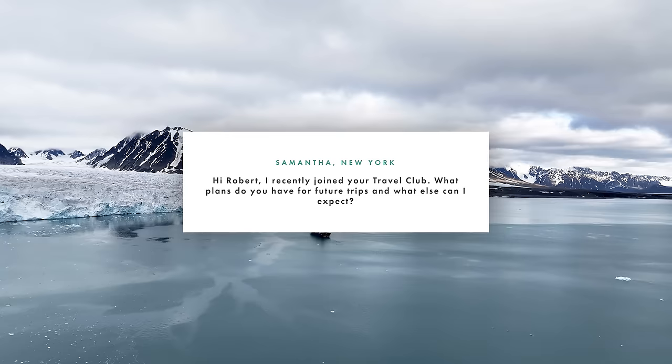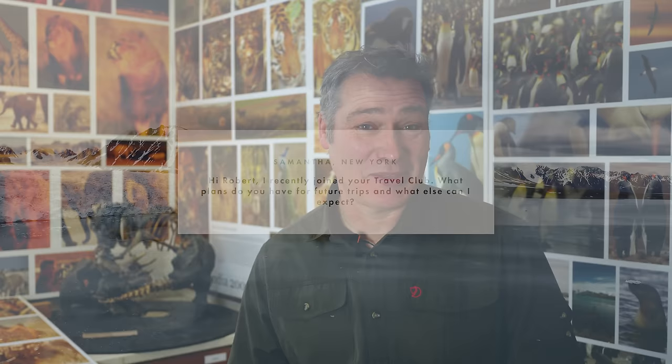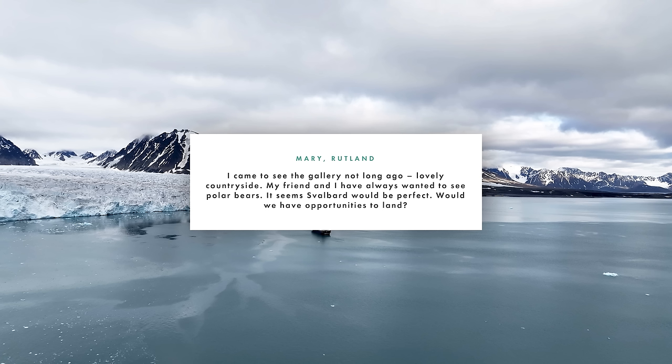Our next question comes from Samantha from New York. Samantha says: 'Hi Robert, I recently joined your travel club. What plans do you have for future trips?' Hi Samantha, thank you for joining. The next trip is South Georgia in October and next July it's Svalbard in the Arctic. For anyone else who hasn't joined the travel club — it's completely free and you get access to some brilliant deals.